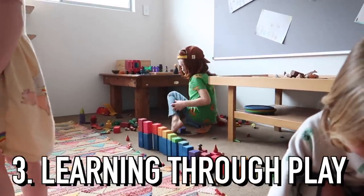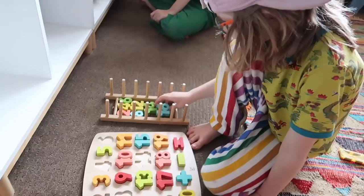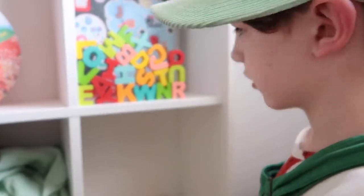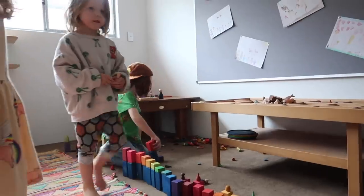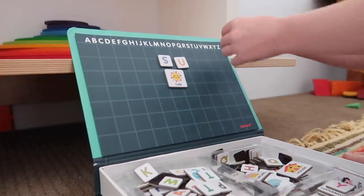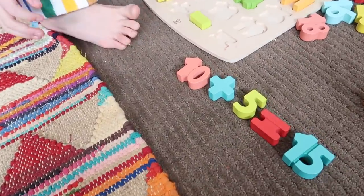Number three is learning through play. A lot of people don't realize how beneficial simply playing is for children's development and learning. A lot of people also don't realize that it is still beneficial past the age of five — playing isn't just for toddlers and babies. All my kids love playing and they benefit from it all day every day. We love open-ended toys for the kids as they're so wonderful for imagination and creativity, but there are also some really great toys that encourage more traditional learning.